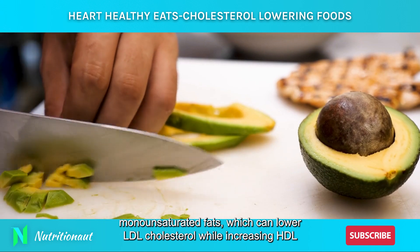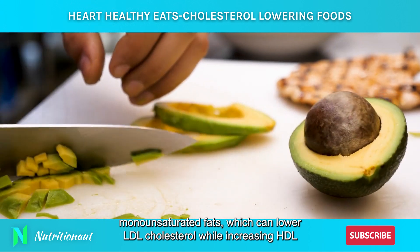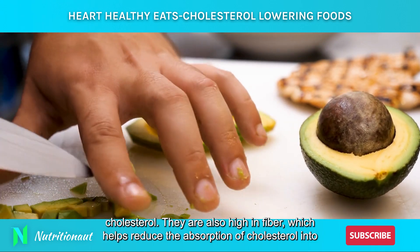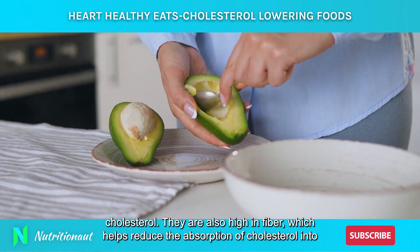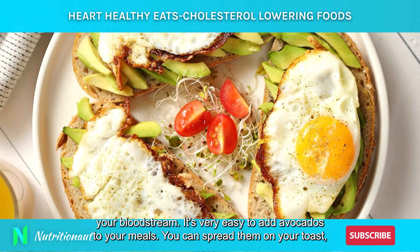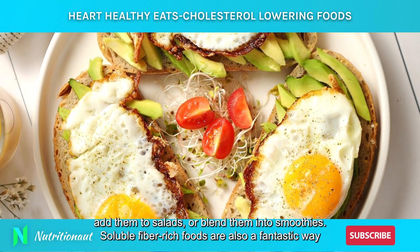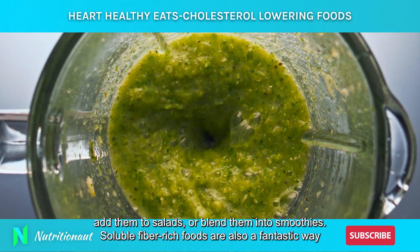Another excellent food for managing cholesterol levels are avocados. Avocados are packed with monounsaturated fats, which can lower LDL cholesterol while increasing HDL cholesterol. They are also high in fiber, which helps reduce the absorption of cholesterol into your bloodstream. It's very easy to add avocados to your meals — you can spread them on your toast, add them to salads, or blend them into smoothies.